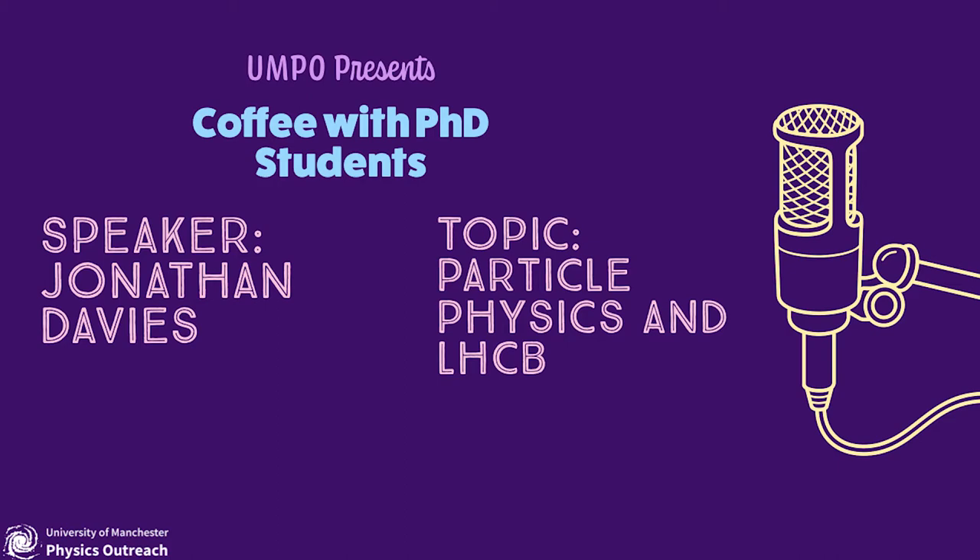In this episode of our Coffee with a PhD Student series, I'll be interviewing Jonathan Davies to chat about how we look at the smallest particles in our universe. For British Science Week, I'm talking to Jonathan Davies, who's a PhD student on the LHCb experiment. We'll be talking about your research and your path into a PhD.